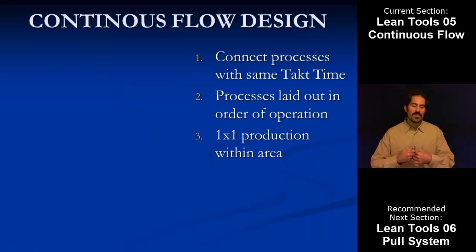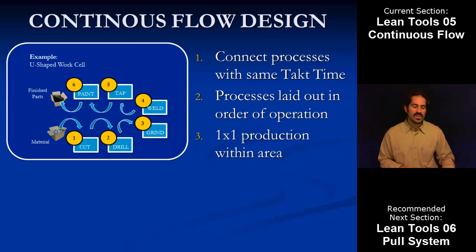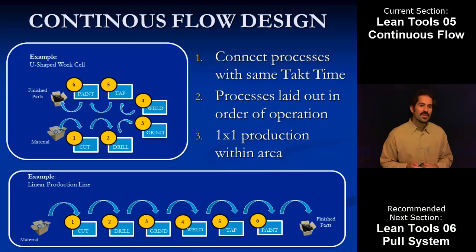Looking at continuous flow design, the major abstractions are: first, we want to connect all of our processes with the same takt time — we don't want everyone in their own silo where one person takes an hour and another takes ten minutes. We want every process to produce at the same rate to set that pace of production equal. Then we want processes laid out in order of operations, steps one through whatever — that's the sequence. And we strive for one-by-one production within that area. The two examples shown are a U-shaped work cell and a linear production line. Raw material goes from one step to the next, one at a time, until the finished part comes off at the end. No interruption, all processes take the same amount of time, and we're not building up inventory at each individual step. One by one by one — it lets us take advantage of building in quality, cuts lead time, and cuts inventory.